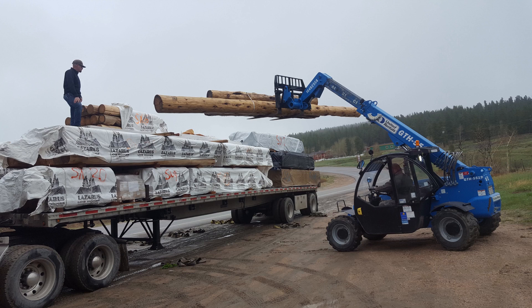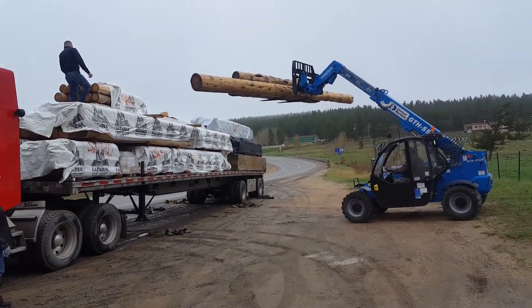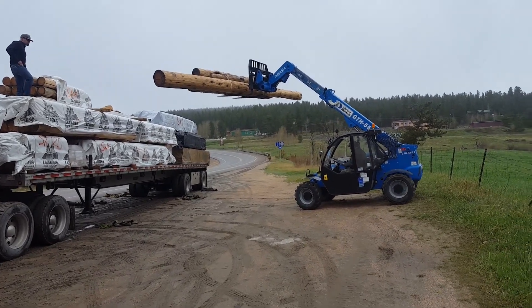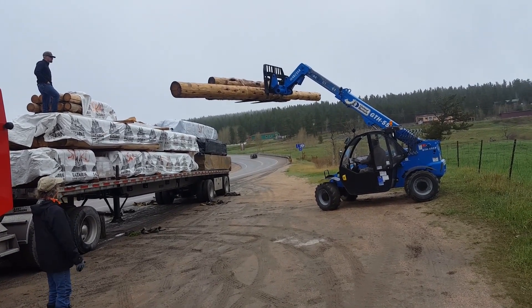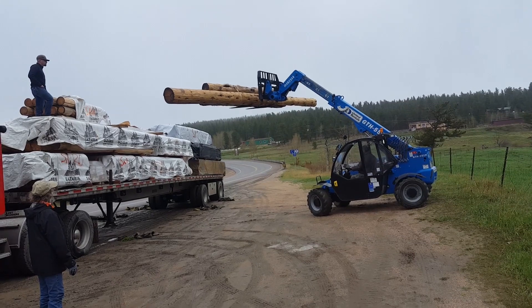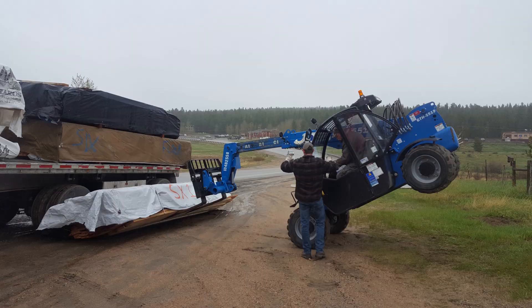This was actually the heaviest load on the truck. Because I didn't have the boom in when I started to lower it down, it tipped me. It actually went fairly slow — it felt like slow motion. Then all I had to do was lower the boom to get the wheels back on the ground.